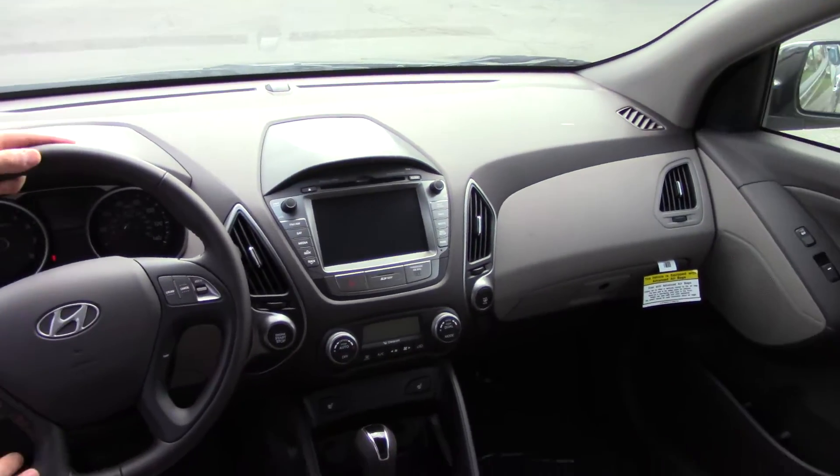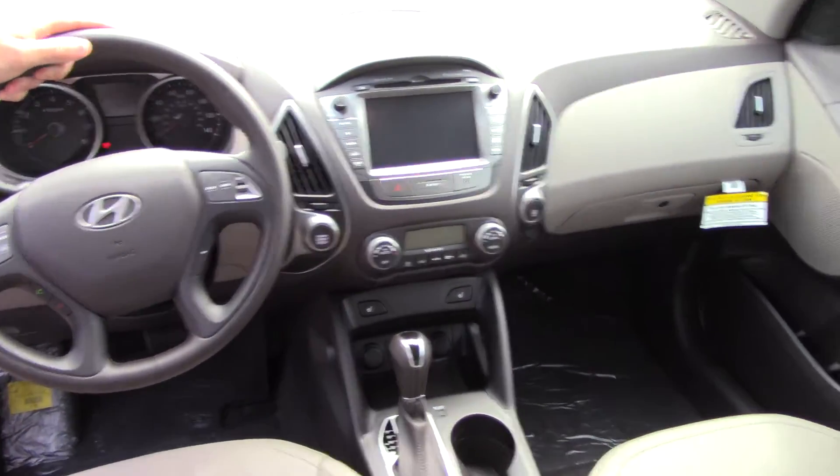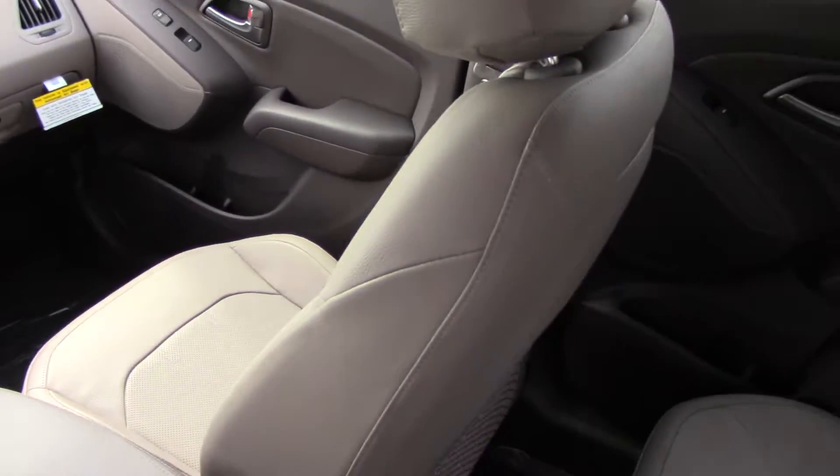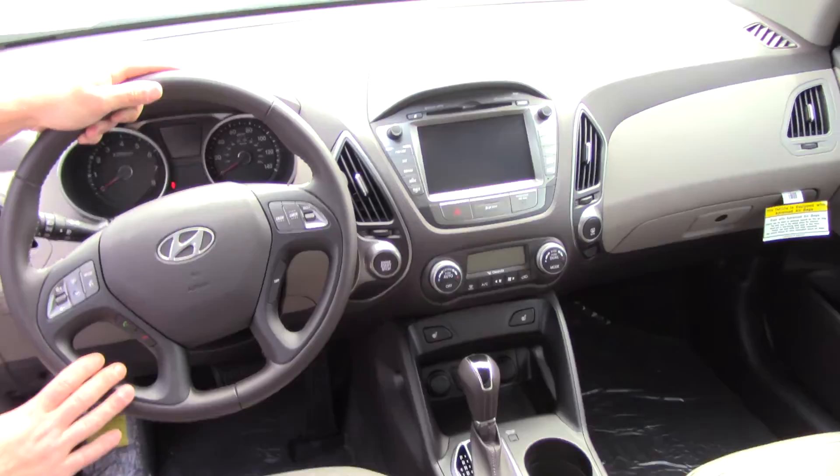Navigation system and backup camera. This particular model also has leather seats as well as push button start, which is a great feature to have, and also a panoramic sunroof.